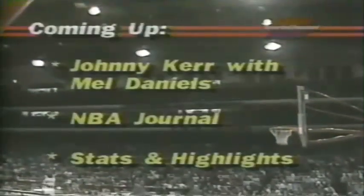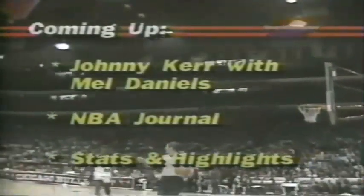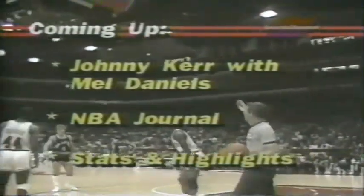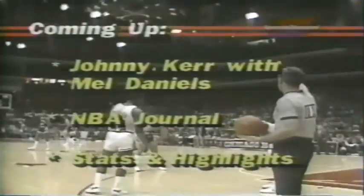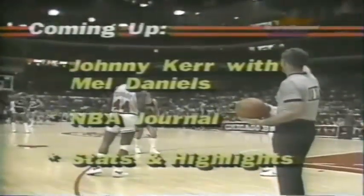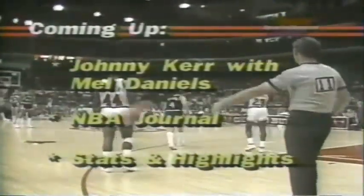Here's Mike Mitchell — lob for Gilmore, look out in there. Johnson comes in and he took the charge — Steve Johnson took the charge. And the Bulls have the ball back. Corzine was in front on the play. Hey, look what we've got at halftime — I'll be here with Mel Daniels, we'll have stats and highlights. And we haven't seen Mark McNamara in a long time since last year.